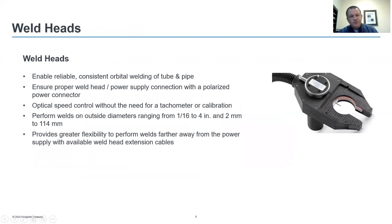Swagelok offers a wide variety of different weld heads for different OD-sized tubing and footprint considerations. You want to right-size the weld head to the job you're doing to offer the smallest footprint. Features of the weld head include reliable, consistent orbital welding of tube or pipe, polarized power connectors ensuring proper connection to the M200, and optical speed control without the need for a tachometer or calibration. Welds can be performed on outside diameters ranging from one-sixteenth of an inch to four inches, or two millimeters to 114 millimeters. Weld head extensions give greater flexibility to perform welds farther away from the power supply, bringing the weld head to the job.